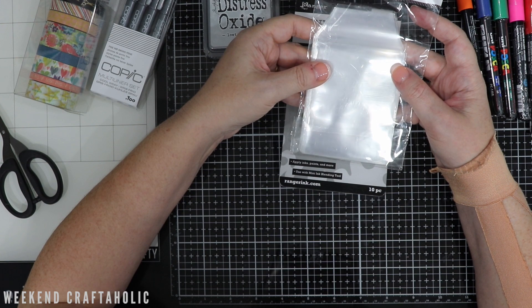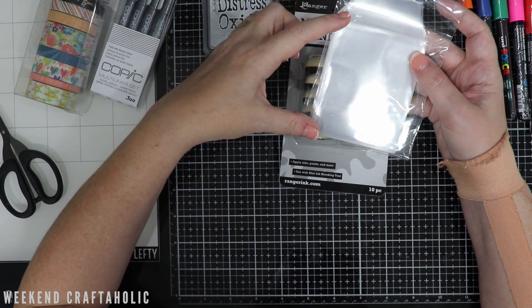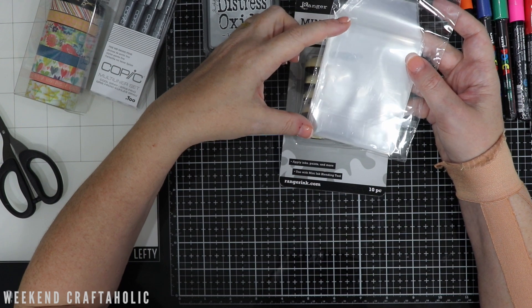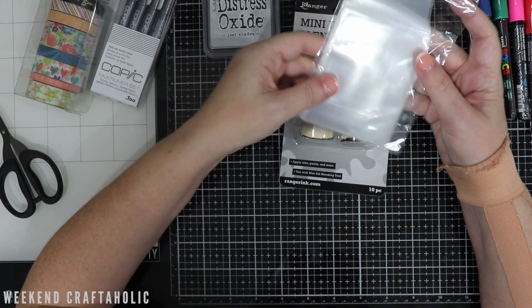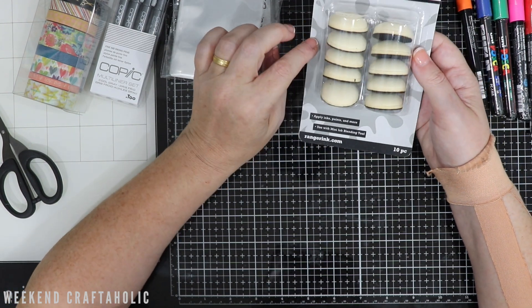I also picked up some more of these Totally Tiffany pockets. These are just three by three-and-a-half inches wide and are perfect for my little stamps and little dies — so keeping those in. And also a few more refills as well.